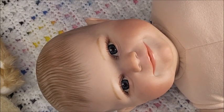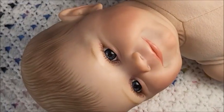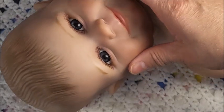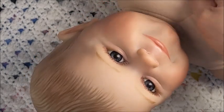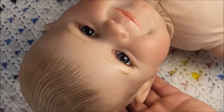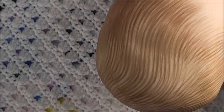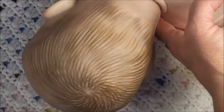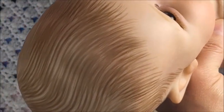Her eyes are beautiful — let's see if we can get closer. She's so cute. And this is her hair. The painted hair isn't always the greatest but it's not bad — it's not horrible. I've seen real artists do painted hair like this.